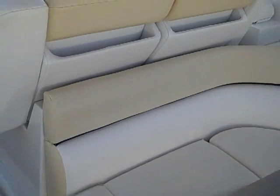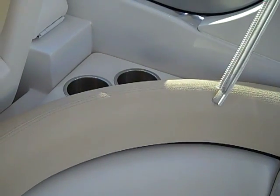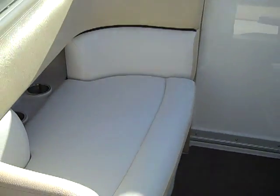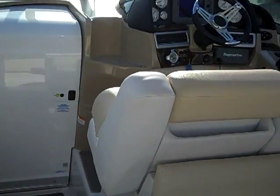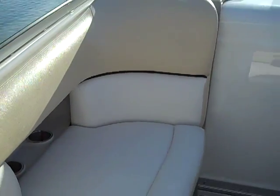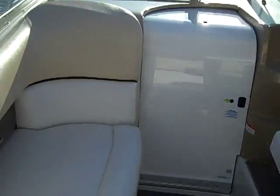In back of the helm seats there are storage areas as well as drink holders. The passenger side, right opposite the helm, has a large amount of storage underneath, more drink holders, and storage under the seat — a very nice area that allows the captain to have some crew with them keeping company.